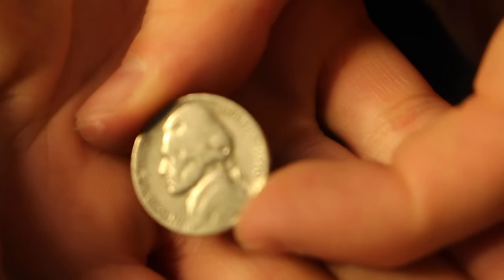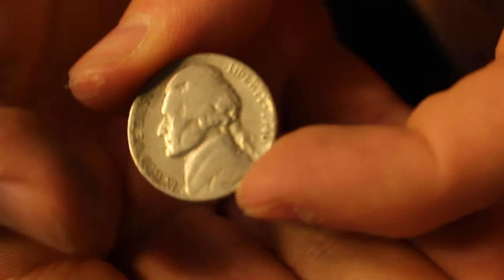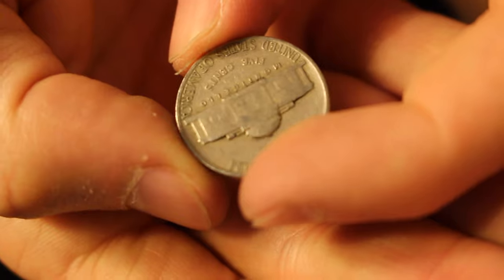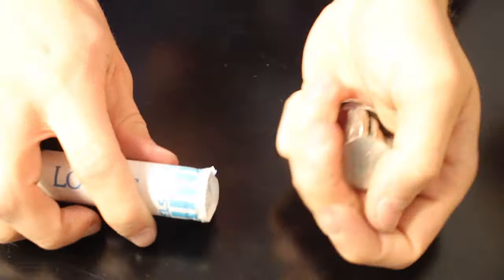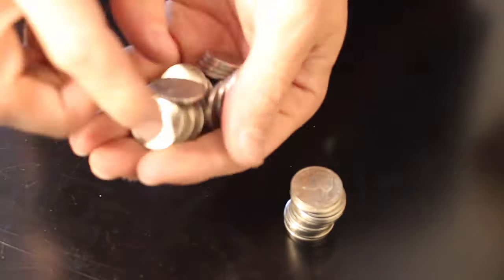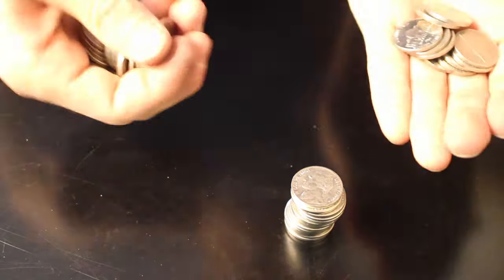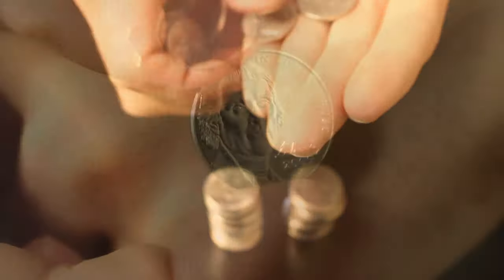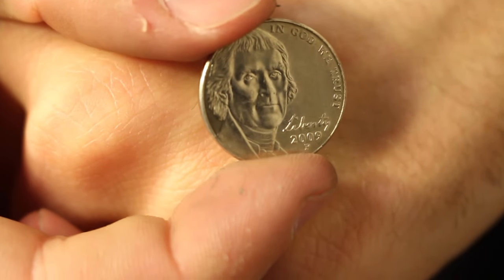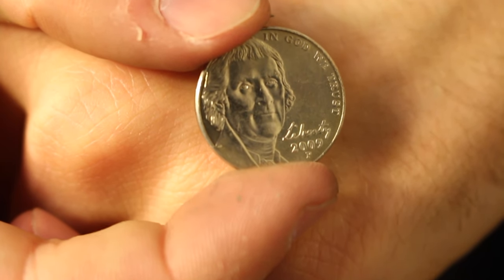Not too bad on this one. First off, this roll yielded a 1940 — not too shabby, getting older, getting closer. Another 2009 — that's pretty awesome, two in one box.